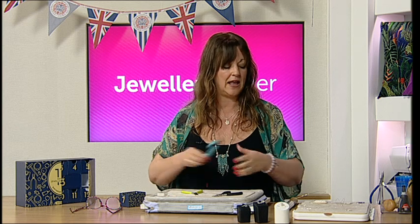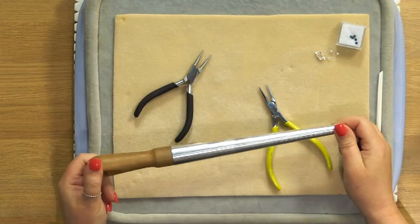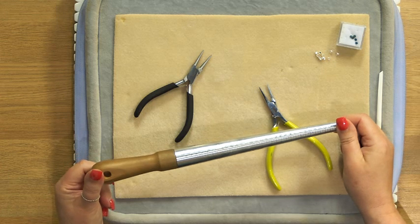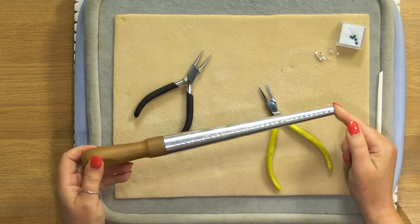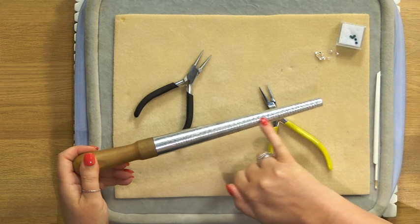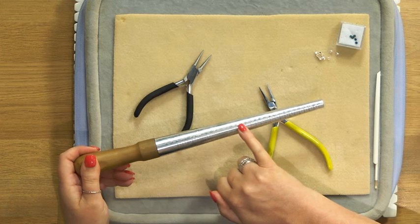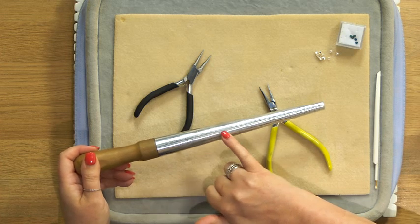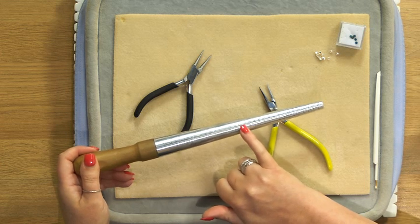When we're making rings with wire, whether it be metal smithing or wire work, you need something to form your ring around and also to size it. This is a Jewellery Maker ring mandrel — it's got all the sizes all the way up. If you want to make a specific size, you can just wrap your wire around the size that corresponds, and I'll show you that when we come to do the wire work ring.